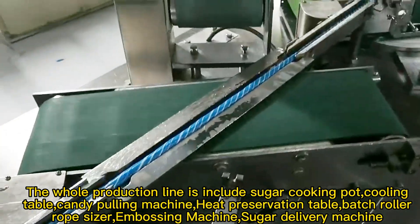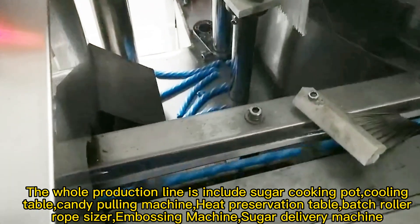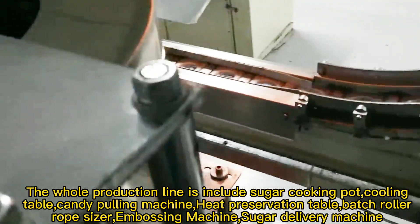The whole production line includes a sugar cooking pot, cooling table, candy pulling machine, heat preservation table, batch roller, rope scissor, embossing machine, and sugar delivery machine.